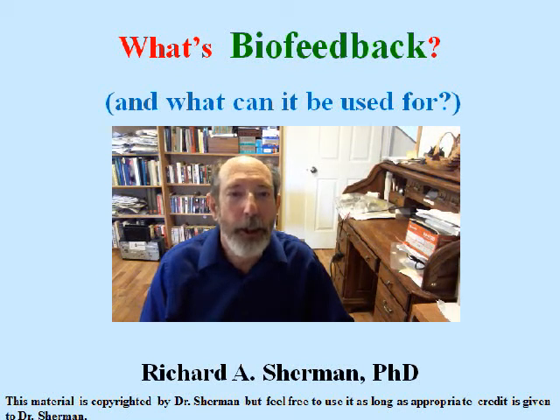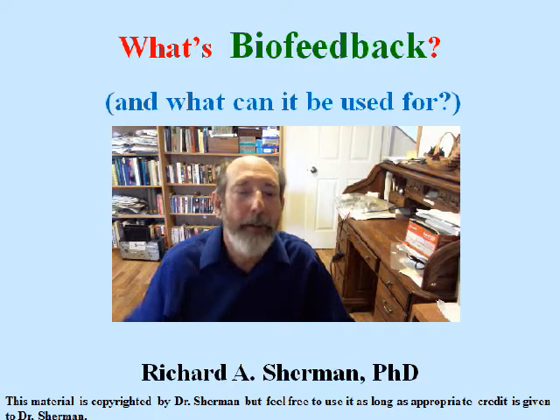Hi, I'm Dr. Rich Sherman and I'm going to tell you what biofeedback is and what it's used for.